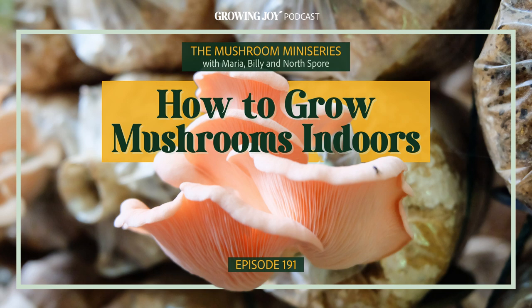This episode of the Mushroom Miniseries is probably the one you've been waiting for: How to Grow Mushrooms Indoors. If you haven't listened to the other two parts, I highly recommend scrolling back in the feed. Episode one, we discussed the world of the fungi kingdom — what mushrooms are, how they grow, how they can benefit humans. Episode two, we discussed how we can grow mushrooms outdoors in our gardens next to the edible plants and flowers we love. That was a mind-blowing episode.